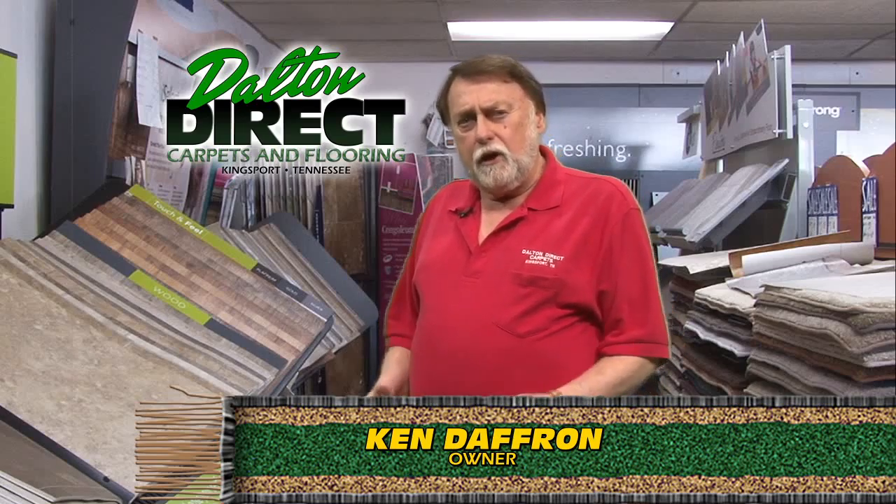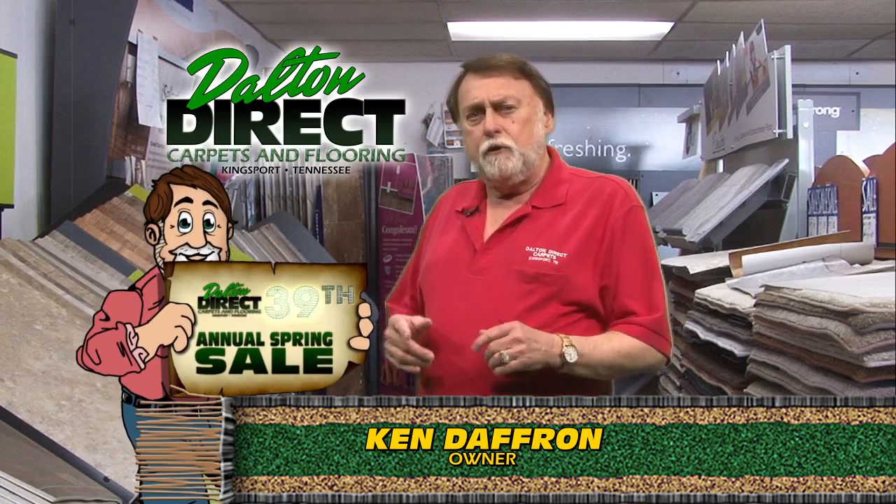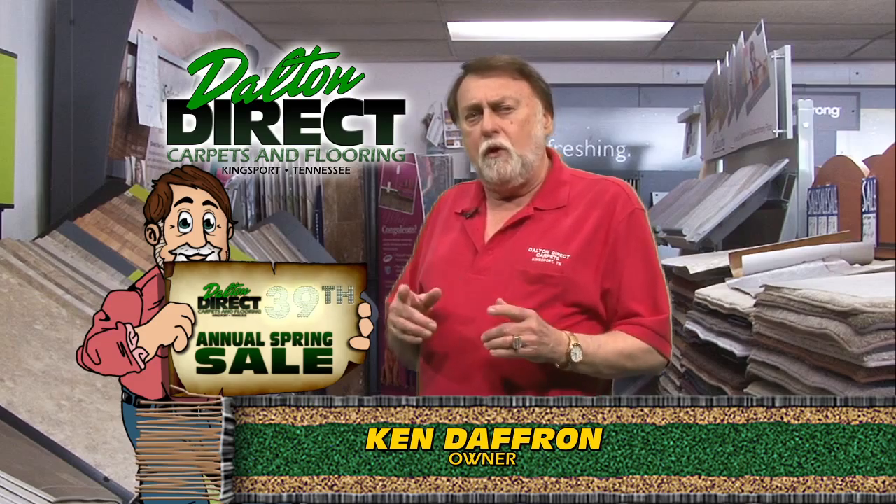Hello, I'm Ken Daffer of Dalton Direct Carpets. Welcome to our 39th annual spring sale featuring our waterproof flooring and carpet.